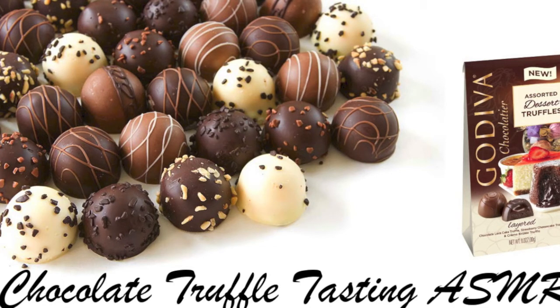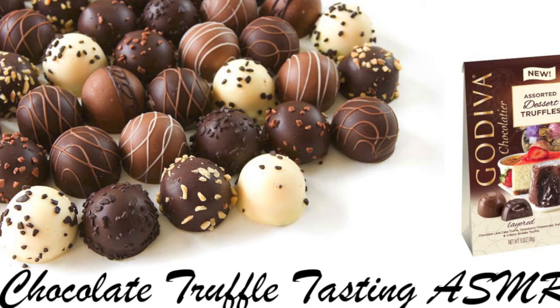We are excited to be bringing three new layered flavors, including chocolate lava cake truffle, strawberry cheesecake truffle, and creme brulee truffle. If you would like, you can take a seat over here and I will share with you a little bit about each flavor.